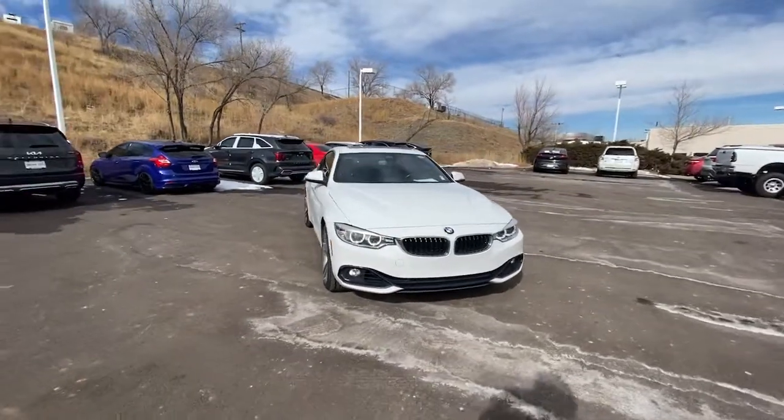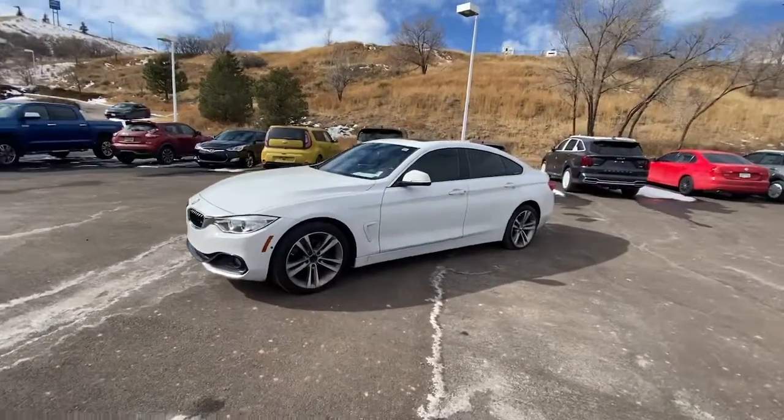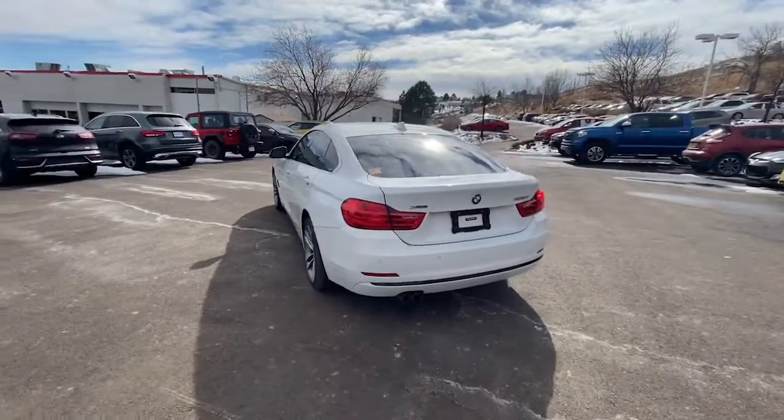Can you see yourself in the 2016 BMW 4 Series? With less than 90,000 miles on the odometer, this vehicle stands out from the rest. Answer the call to drive boldly into the future.